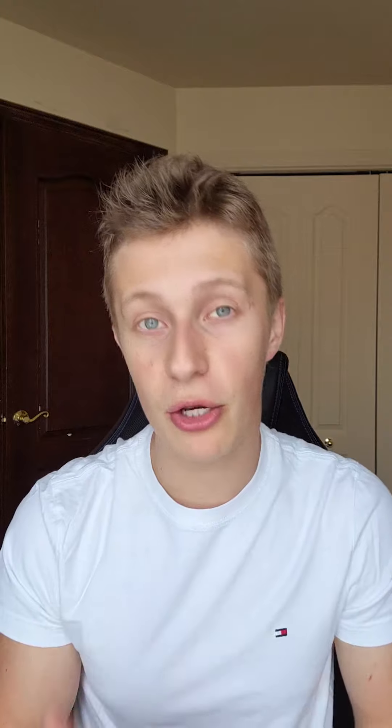Then we make tweaks to the landing page if needed. Then we take that design and we develop it on a platform of choice, which for us is Webflow.